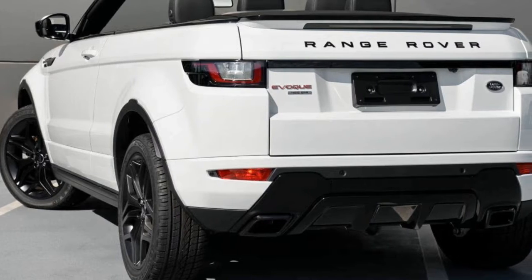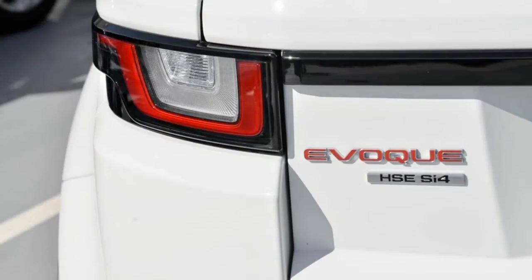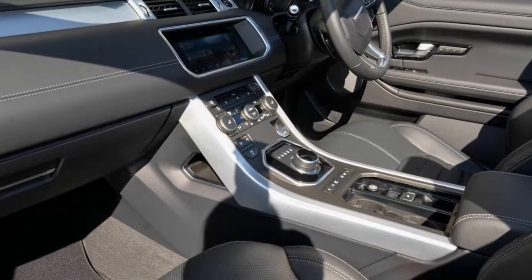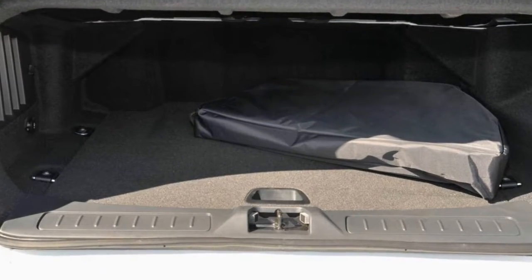Remote central locking, cruise control, alloy wheels, climate control. The anti-lock braking system will help deliver you safely to your destination. Lane change warning and more. If you're looking for a first-rate vehicle,